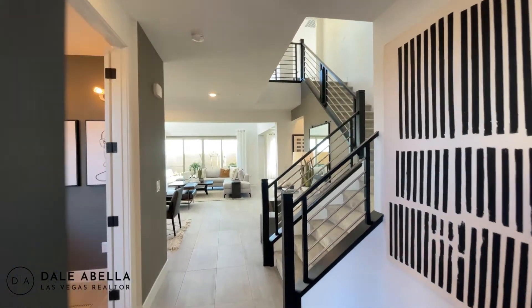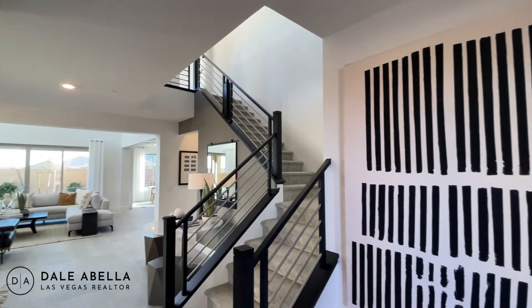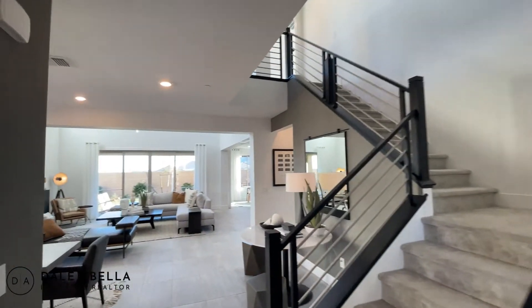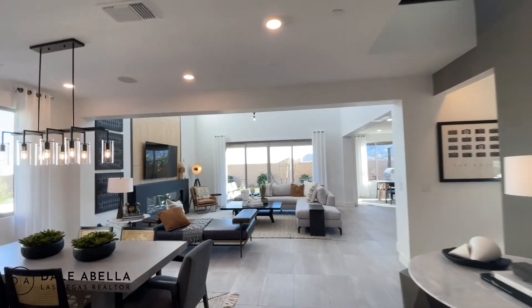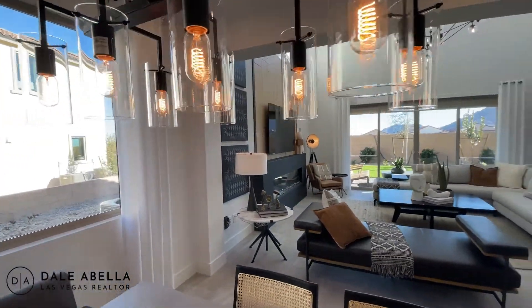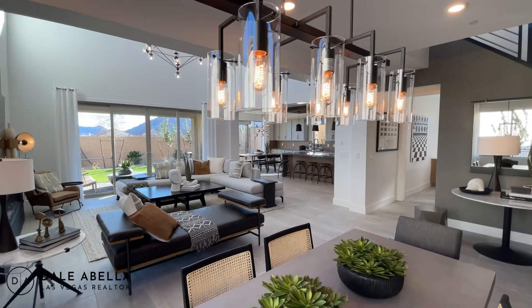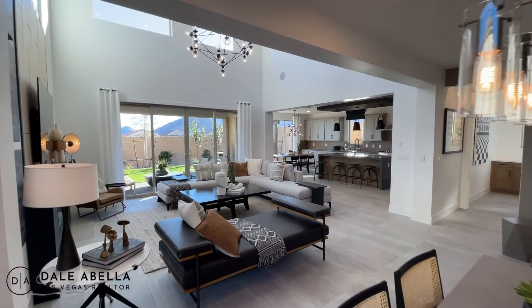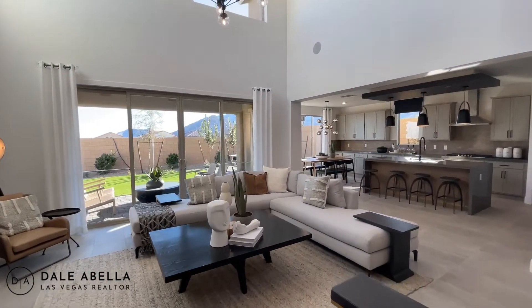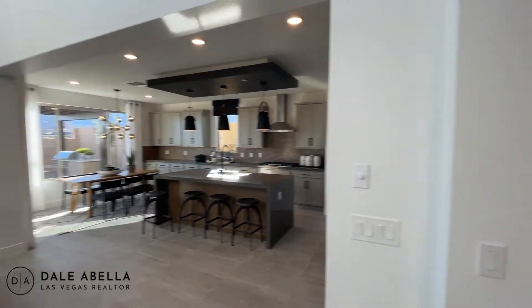Wow, this is very nice. This is the foyer right here. Look at that — this is an amazing floor plan. I would definitely consider moving here. All right, beautiful living area and kitchen. Let's go ahead and just start out in the front.